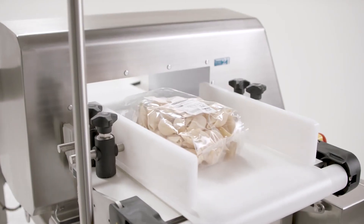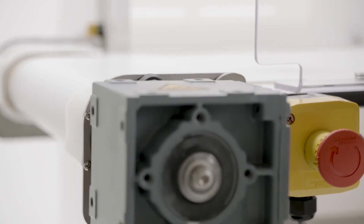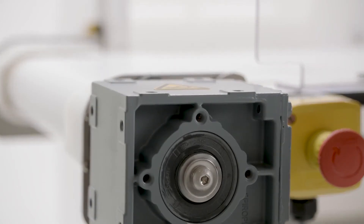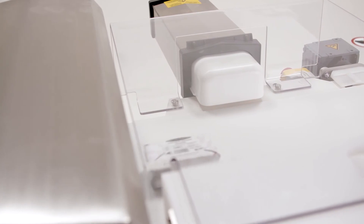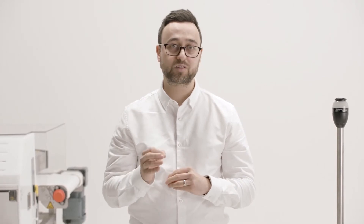Product variations that can trigger false rejects can be eliminated using Chaya's background Autolearn function. Standard metal detectors in the marketplace falsely reject good products due to their inability to compensate for product variation, usually when food composition, temperature and mineral levels incorrectly indicate the presence of metal.